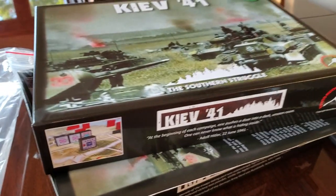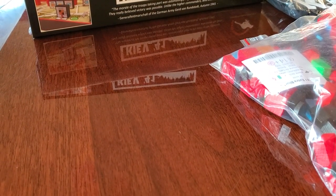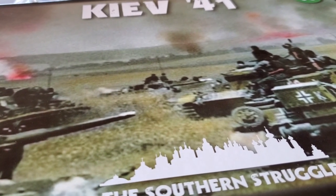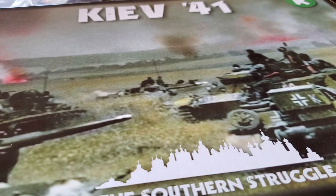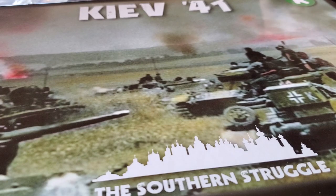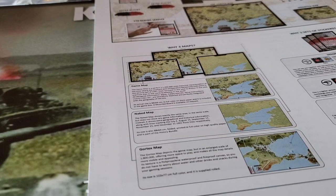The Kickstarter for Kiev 41 from Vento Nuovo Games — big in a small box, there's a lot of stuff here. It's the third game in a trilogy: Moscow 41 was the first one, then Leningrad, and then Kiev. I know we can link Moscow and Leningrad, but I don't know if we can link all three — that would be a large block game, something we'd need to dig into. I got in super late last night, after 12:30, cracked the box, flicked through the rules, and didn't see linking rules, but they may be forthcoming.